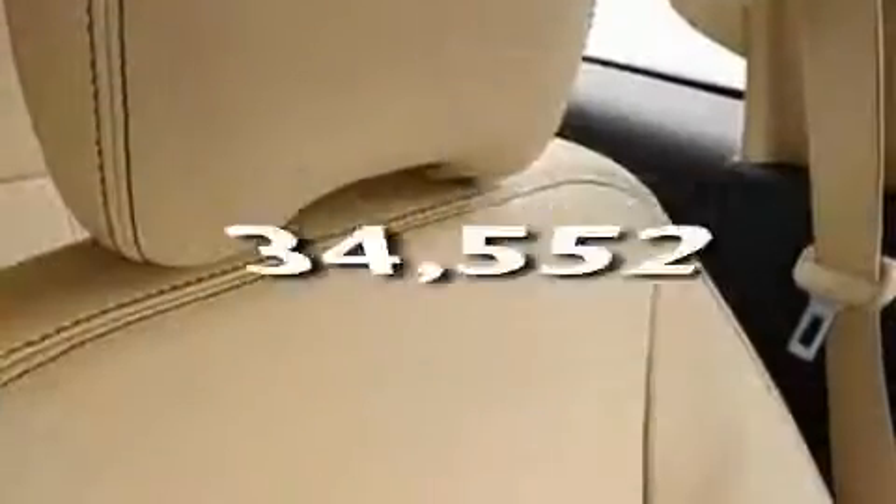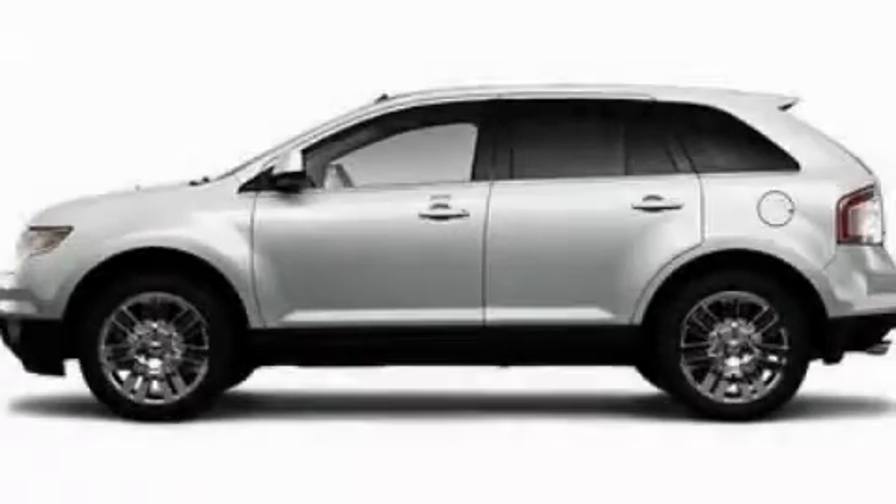This vehicle has fewer than 35,000 miles on the odometer. Contact us today to arrange your test drive.